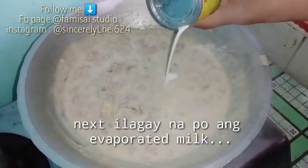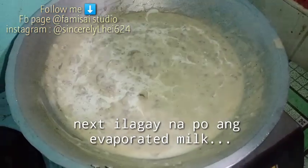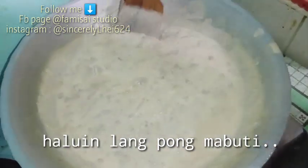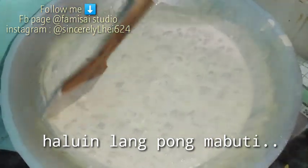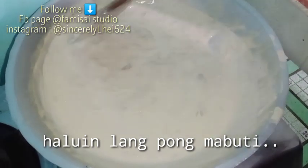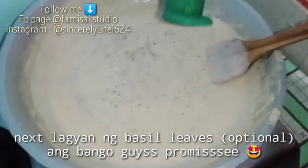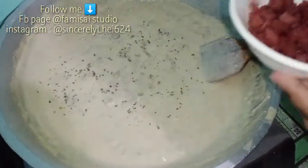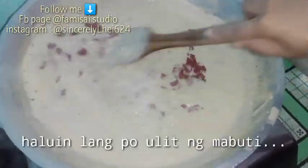Next guys, lagyan po natin ng evaporated milk para mas creamy siya guys. Haluin lang po ulit ng mabuti. Next, lagyan po natin ng basil leaves. Next, ilagay na rin po natin yung ating ham — yung pinirito natin kanina na ham. Haluin lang po ulit.